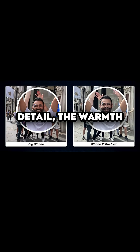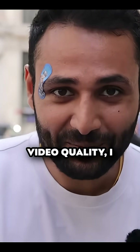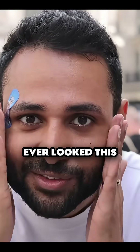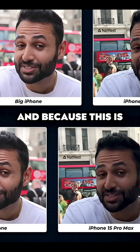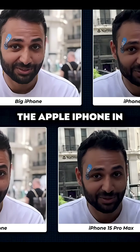This feels good. Just look at the difference in detail, the warmth of the colors, and just how cinematic our camera looks in comparison. If you're curious about the video quality, I don't think I've ever looked this pretty before. And because this is an 8K resolution recording, we've absolutely smoked the Apple iPhone in terms of detail.